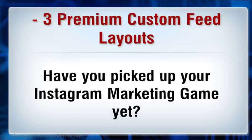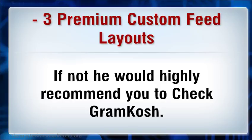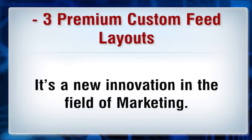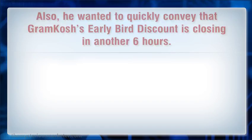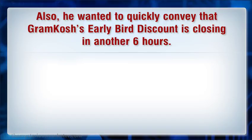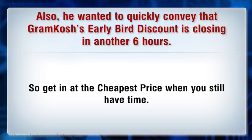Have you picked up your Instagram marketing game yet? If not, he would highly recommend you check Gromkosh. It's a new innovation in the field of marketing. Also, he wanted to quickly convey that Gromkosh's early bird discount is closing in another six hours, so get in at the cheap price while you still have time.